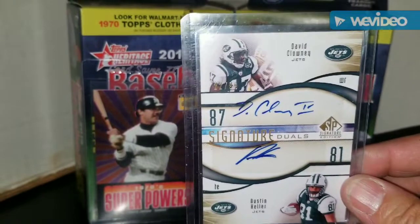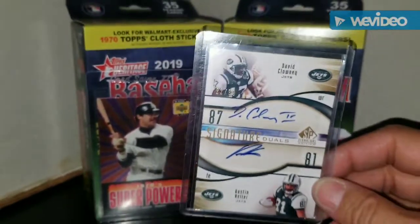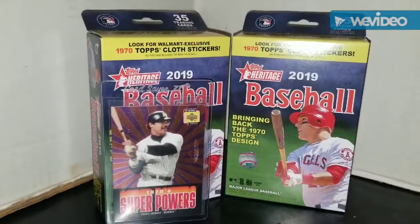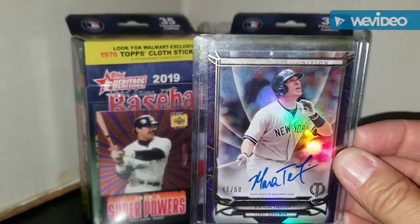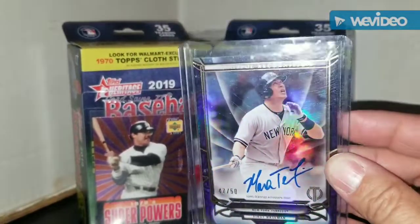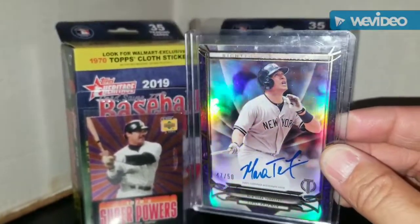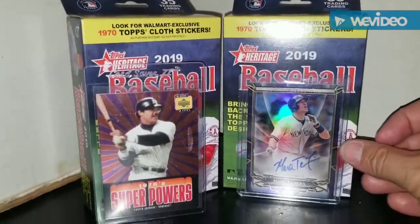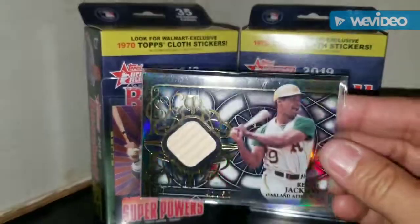He sent me an extra — a really nice David Clowney and Dustin Keller dual autograph. That's not the card I won, he threw it in as an extra. Much appreciated, thank you so much for that. This is the card I won off him — a beautiful Mark Teixeira autograph numbered to 50, got a little shine to it. As a pepino man would say, some shine on the card.